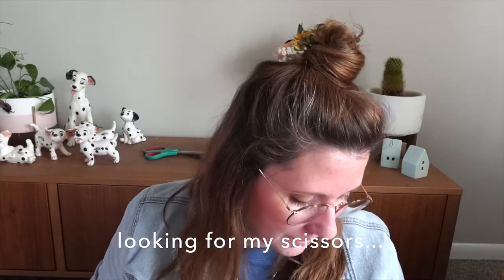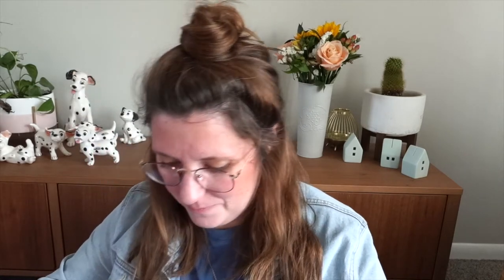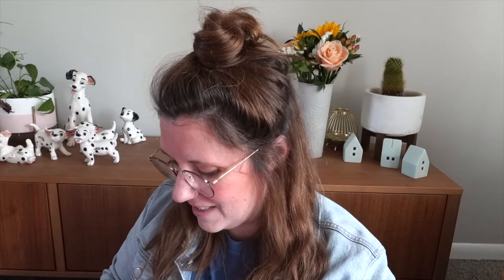Today I have the most adorable little box to open. It's from an Etsy small shop that I am totally obsessed with. I actually commissioned her to make some very customized little peg dolls. I recently unboxed something from this shop that was a Mary Poppins peg doll — I'll leave that video above if you want to see it.